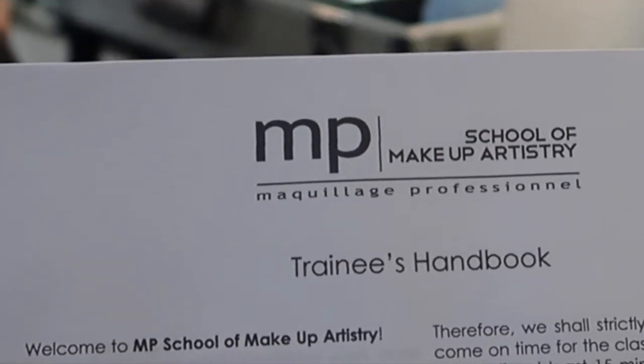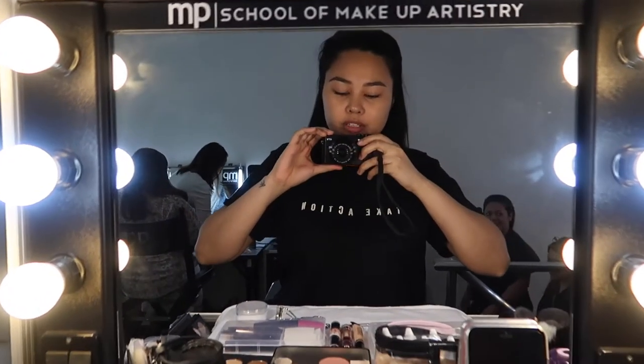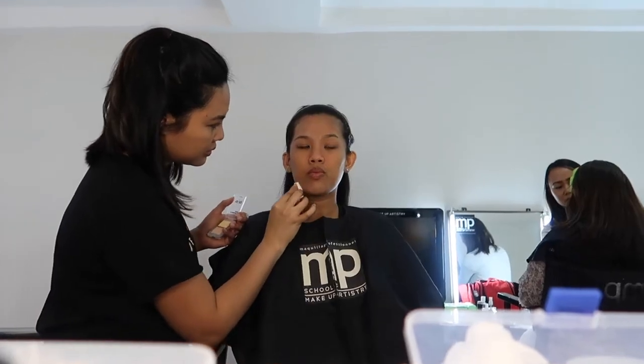I'm waiting for another one. So this is our setup for today's class. For today we're going to do foundation, brows, contour, and wet makeup. So let's see. So here are our classmates, Pauline and Shayne. It's done with day walk, baby.